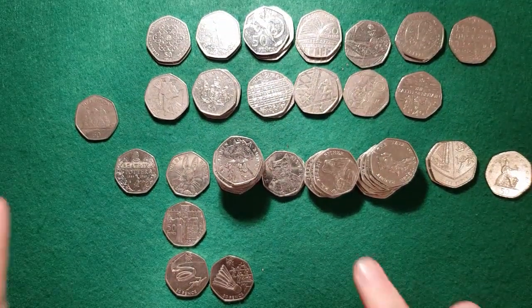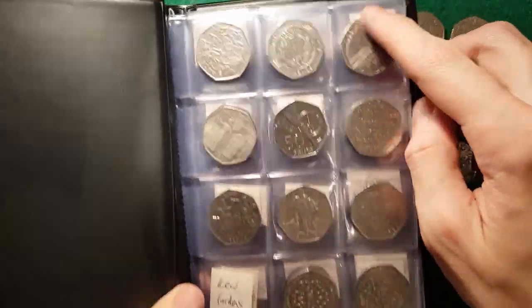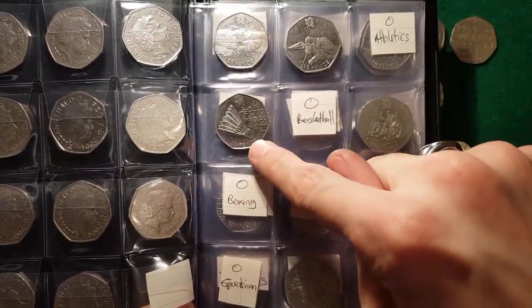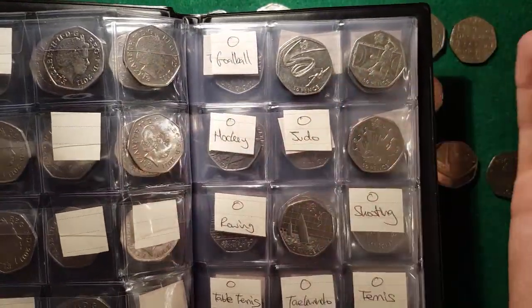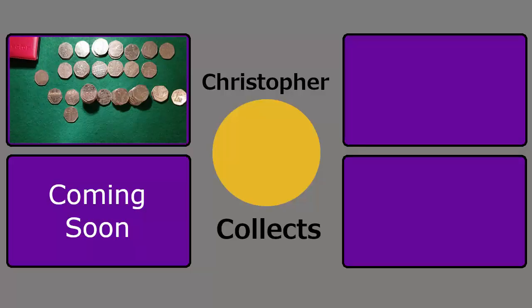All that's left to do is put the new ones into the book. There's the new Roger Bannister, the one that looked really, really nice. Then we've got Badminton, which we added today, and Gymnastics. Ticking off two Olympics is pretty cracking going, so I was well happy with that. Thank you so much for watching, I hope you enjoyed, and I'll see you next time for more coins. Bye!